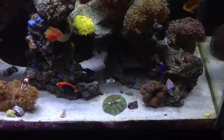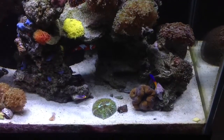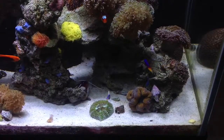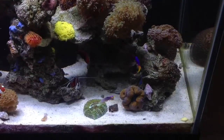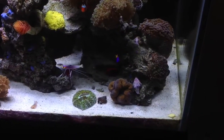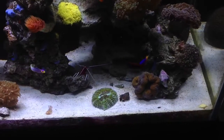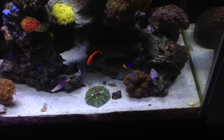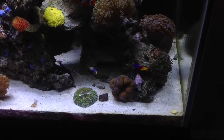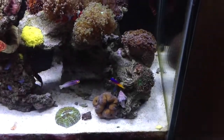This meat coral is doing very well — I don't know if I had it in my last video, but it's a nice addition to the tank. They're similar to the scoly — they're a single head. I just like the lime color or yellowish color on this particular coral. The syphilia is also doing very well.